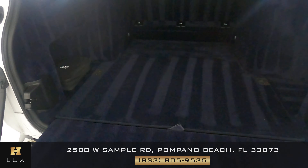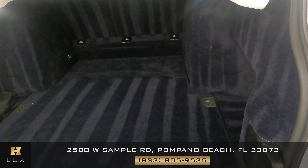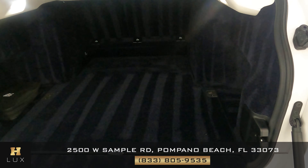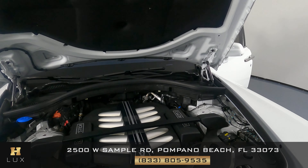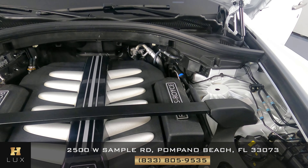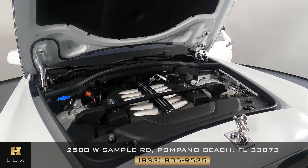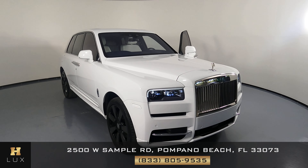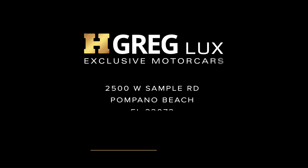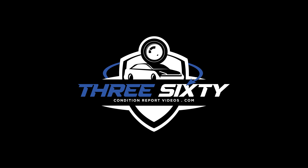Now we're going to have a look at the trunk. Let's see if there's any damage. The trunk is in perfect condition. Last but not least, the cargo area. Perfect. Thanks for watching this video. If you have any questions, please don't hesitate to speak to one of our representatives.